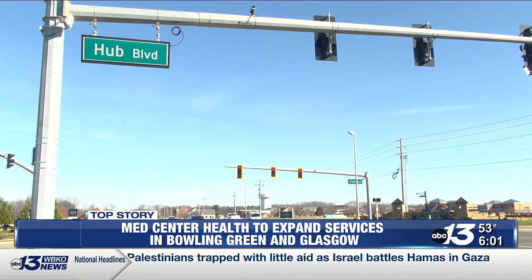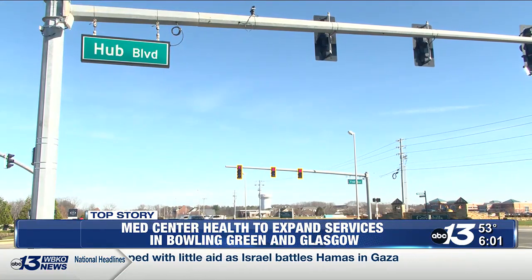Venturing outside of Bowling Green, MedCenter has one additional project in Glasgow set to begin at the same time. It will feature specialty services that are either not available or have limited availability — including cardiothoracic surgery, neurosurgery,